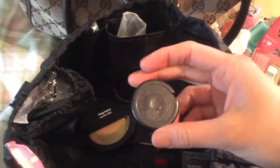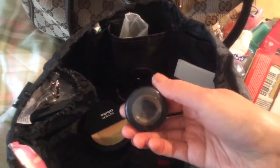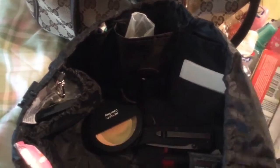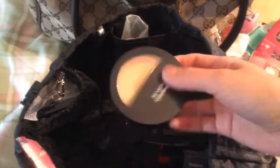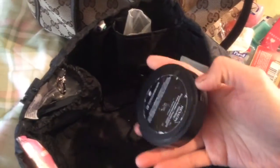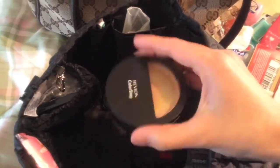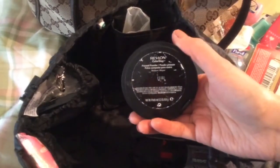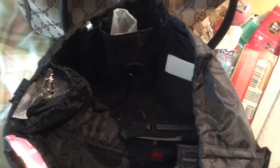MAC concealer in the shade NW30. This does cover very well and it's lasted a long time. Powder — I don't know why I keep this around. I don't think I've reapplied powder in a very long time, and this is very old, almost done. Maybe I just like hanging on to it just in case I actually needed to apply it. But I'd rather just blot my face with a tissue than reapply powder. Usually concealer would be the thing to reapply for me if I have any spots or blemishes.